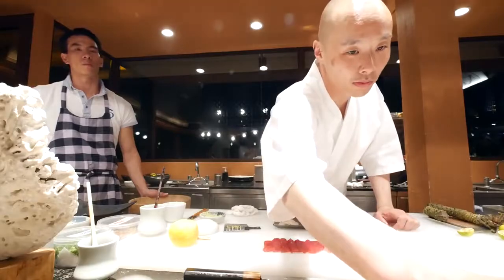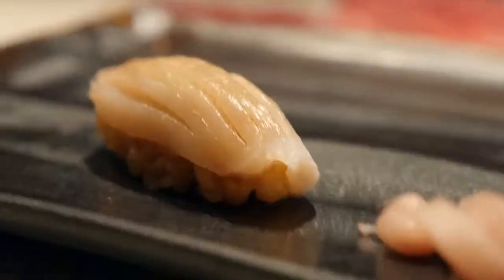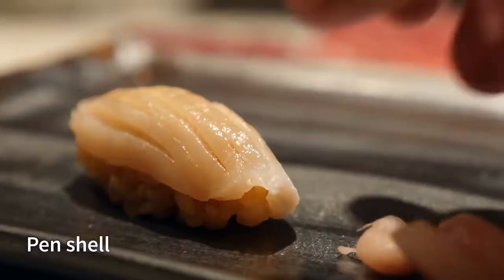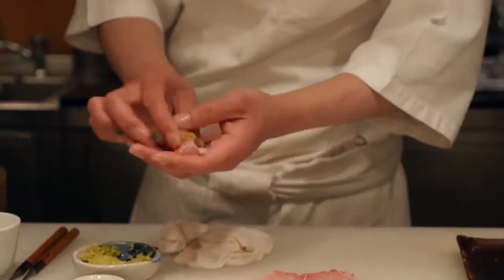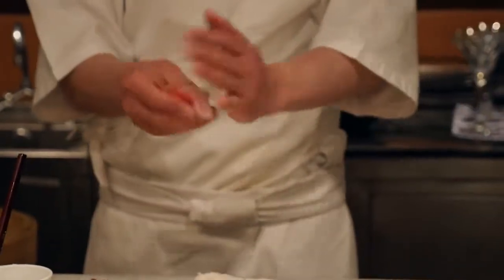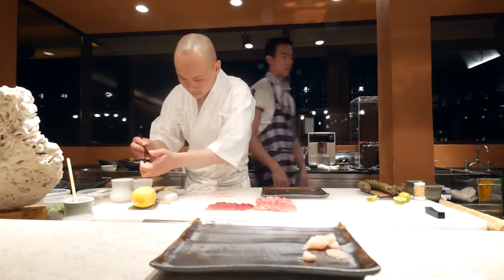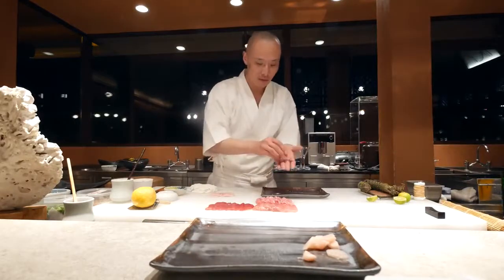This is pen-shell. For this one it's a pen-shell, and he added some zest of the yuzu, which is a citrus. Oh, that is insane! It sort of has the texture of a scallop, but more meaty almost. And then you can really taste that sharp, citrusy flavor of the yuzu.